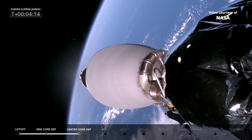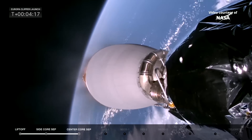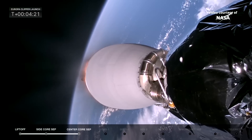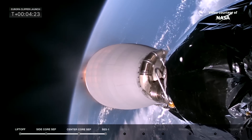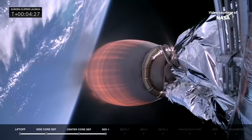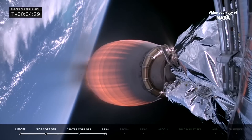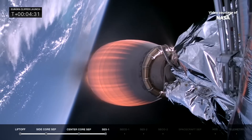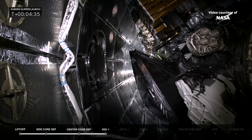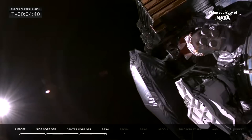Getting ready for MVAC startup, SES-1. We're getting some applause here in the mission director's center. And there you see the MVAC-D engine lighting up. Next up in about 10 seconds will be fairing separation. The fairing has protected Europa Clipper on its ascent up into space, but once we get into space we don't need it anymore. Fairing separation confirmed.